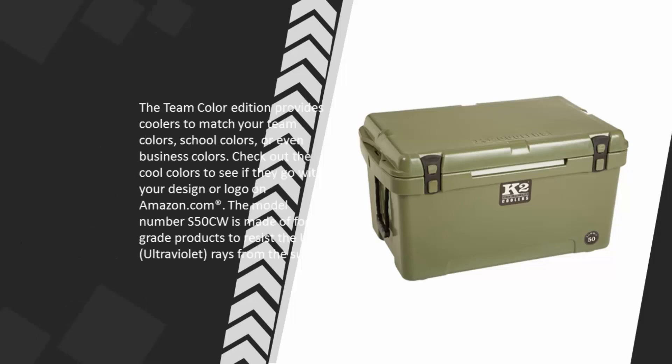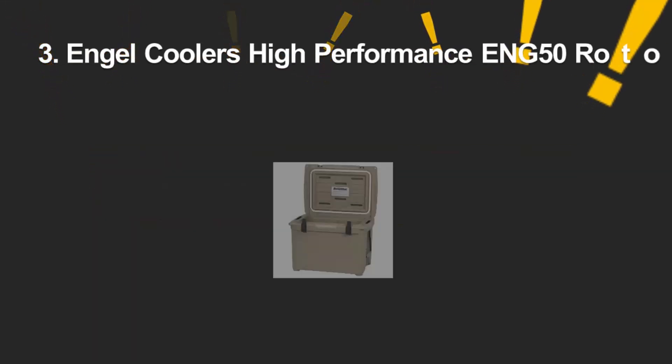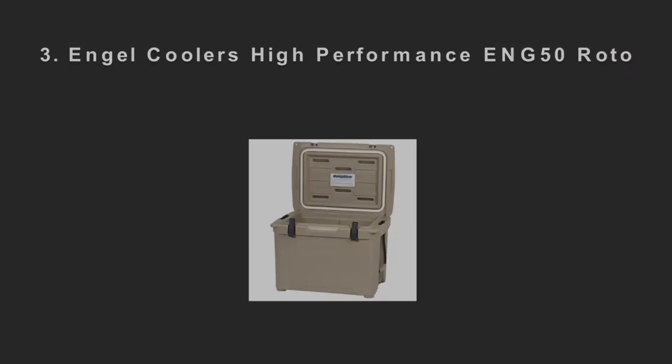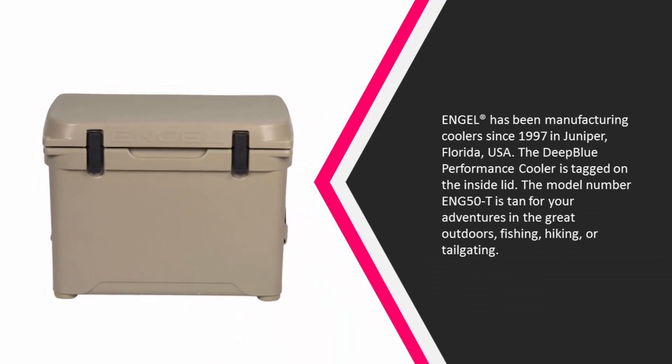For more information, check out the description underneath the video. Halfway through our list at number three, Angle® has been manufacturing coolers since 1997 in Juniper, Florida, USA. The Deep Blue Performance Cooler is tagged on the inside lid. The model number N50T is tan, for your adventures in the great outdoors — fishing, hiking, or tailgating.